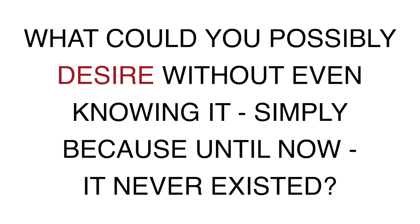What could you possibly desire without even knowing it? Simply because until now, it never existed.